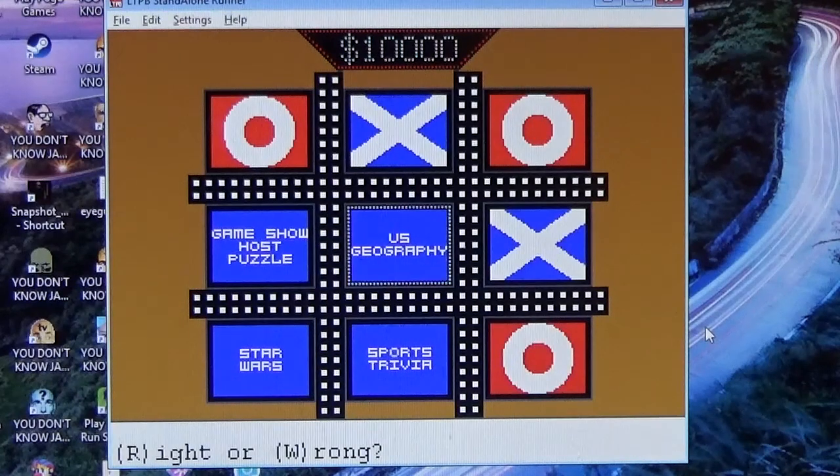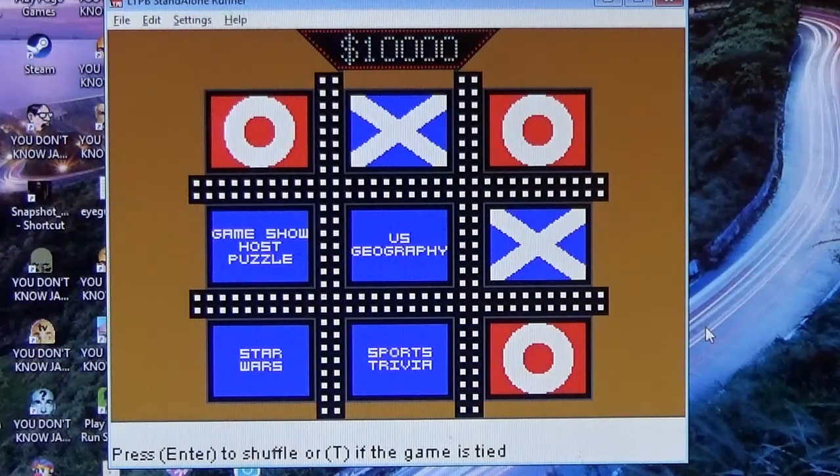Which part do you want to answer first, Maeve? Second. Located in the southwestern United States and northern Mexico, what is the largest desert in North America? I would say the Mojave Desert. That is wrong. The answer is the Chihuahuan Desert. And the other one — Cathedral Caverns is located in Alabama. We're still playing with $10,000 in the pot. We shuffle.